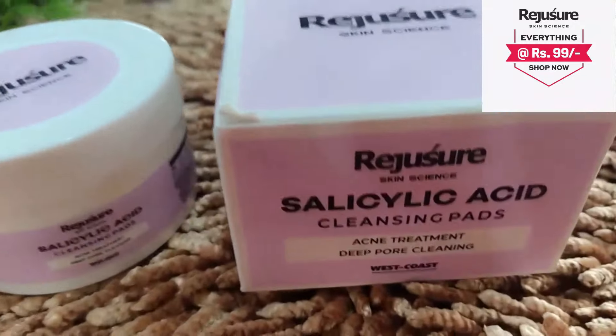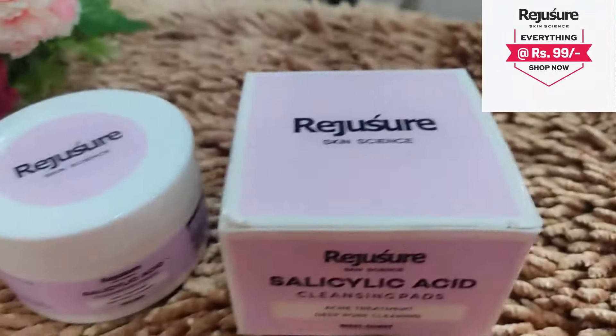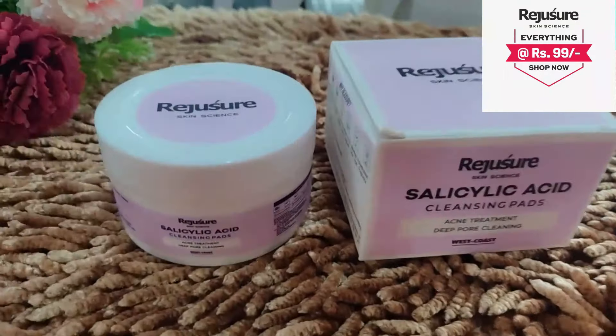I am going to share these products with you. In the morning, when I wash my face, I use Rejusure Skin Science Salicylic Acid Cleansing Pad. If you have oily skin, you can use this product. It has salicylic acid and can keep your skin hydrated. Rejusure Skin Science products are always chemical-free — no parabens, no sulfates, no harsh chemicals.